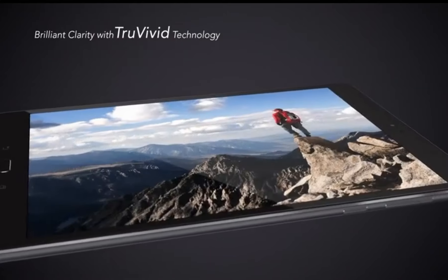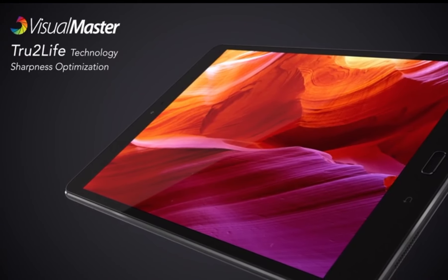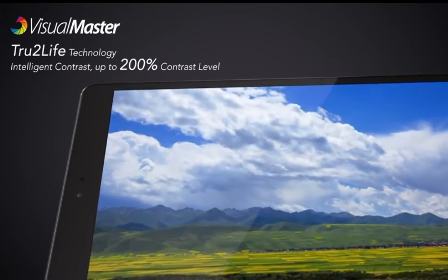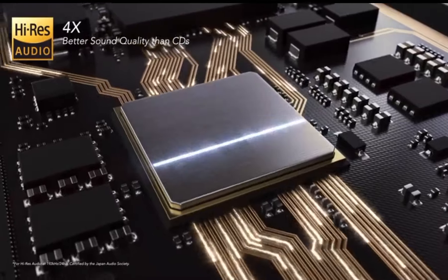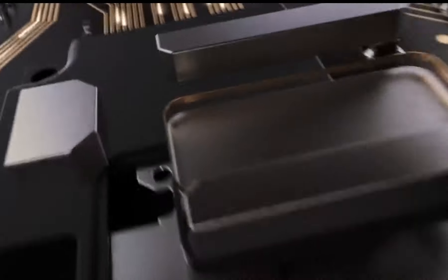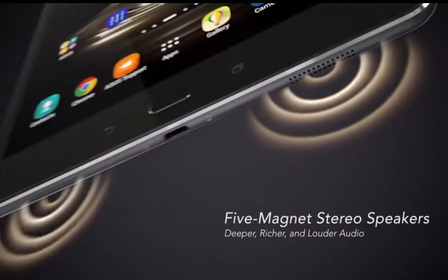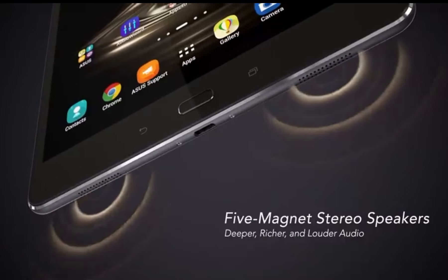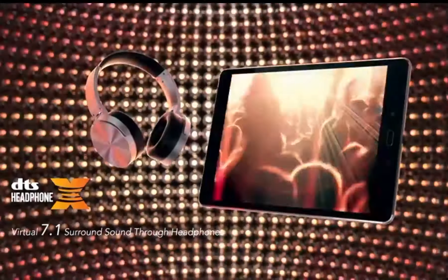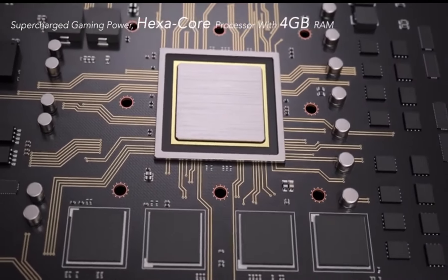Under the hood, the ZenPad 3 S10 is powered by a hexa-core processor and 4GB of RAM, ensuring smooth multitasking and responsive performance. The tablet comes equipped with 64GB of internal storage, expandable via a microSD card slot, offering ample space for your apps, media, and files. Asus has equipped this tablet with Sonic Master 3.0 technology for immersive audio. The 8MP rear camera and 5MP front camera allow you to capture memories with clarity.